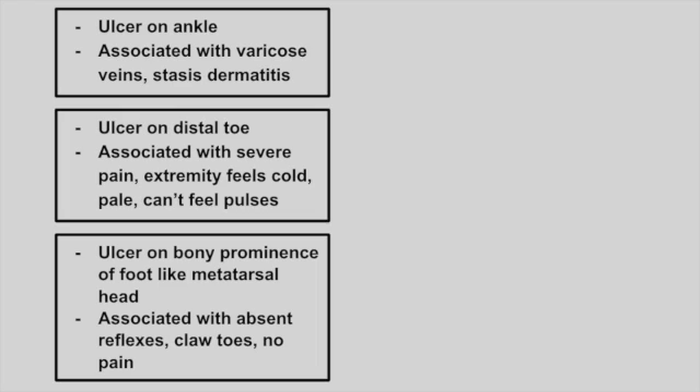Next is a patient with an ulcer on the ankle. This is associated with varicose veins and stasis dermatitis. This is a venous ulcer.